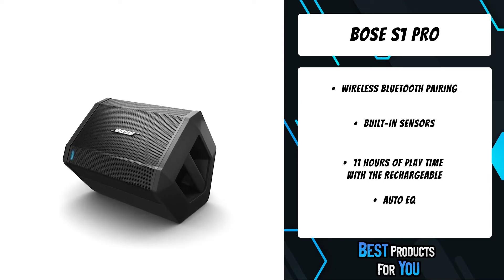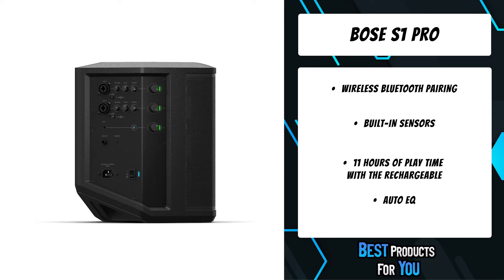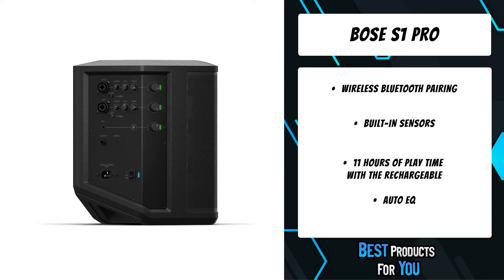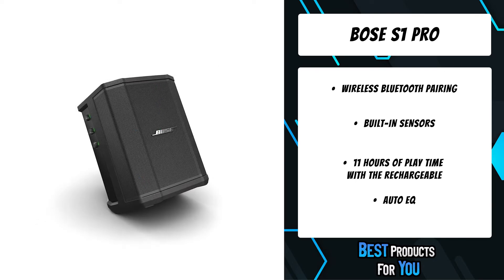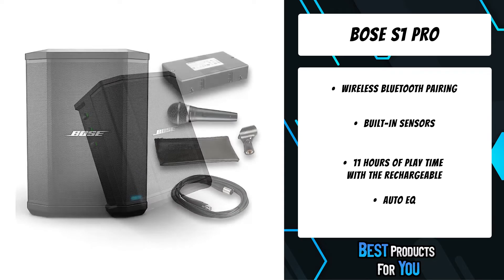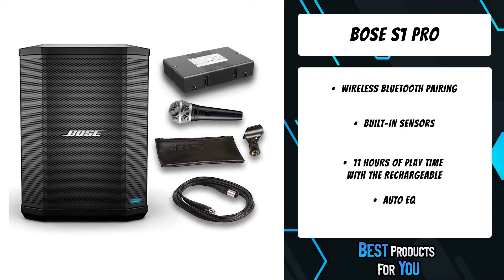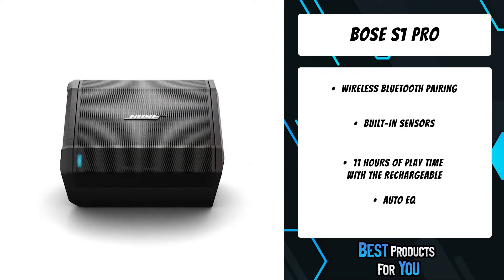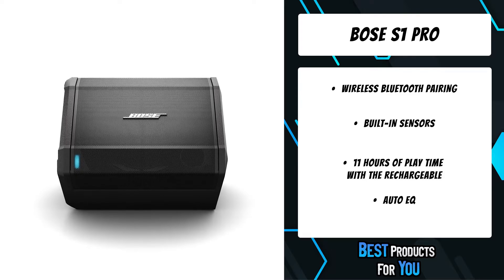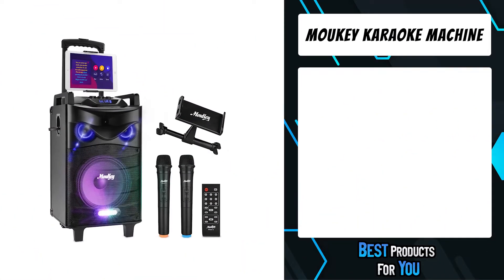The S1 Pro is designed to be your go-anywhere music system for nearly any occasion. With rugged, lightweight materials, the S1 Pro is designed to travel. A convenient carry handle makes it easy to get to the party, and once you're there, plug in the included power cord and place it on the ground, on its side, tilted back, or elevated — so when it's your turn to bring the music, bring a pro.